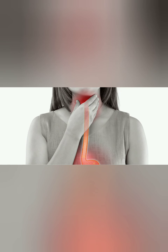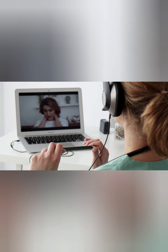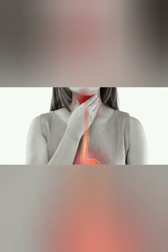Sore throats are among quite possibly the most widely recognized well-being infirmities, particularly in the colder time of year. They are ordinarily brought about by diseases including the normal cold, influenza, and strep throat. While they will in general be very difficult, they regularly disappear inside a week. Discover alleviation for your sensitive throat now with these accommodating at-home cures.